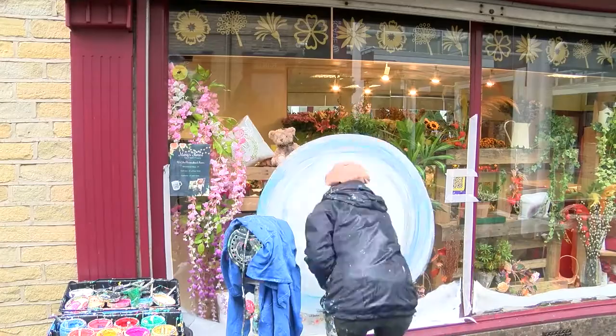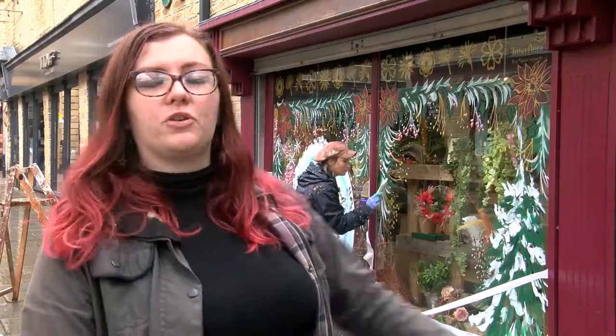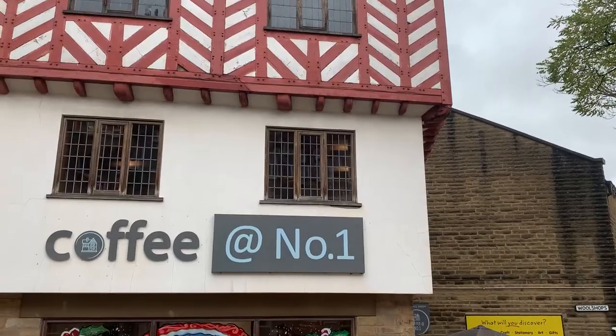Obviously this Christmas is going to be a little bit different to Christmases that we're used to, and so we're running the 12 Windows of Christmas trail throughout Halifax, which means that people can come and explore the town centre in a way that's safe and when they feel comfortable to do so.